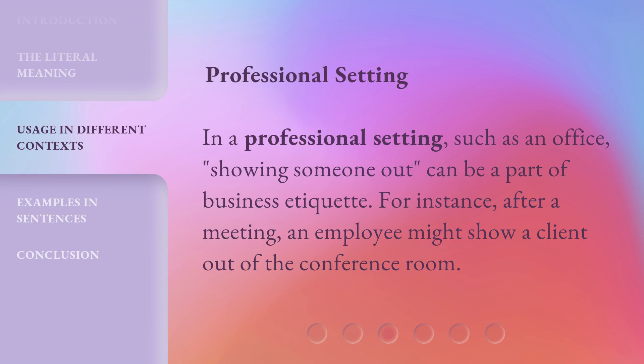In a professional setting, such as an office, showing someone out can be a part of business etiquette. For instance, after a meeting, an employee might show a client out of the conference room.